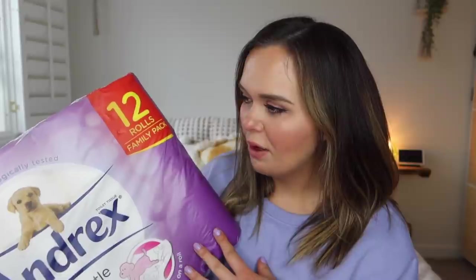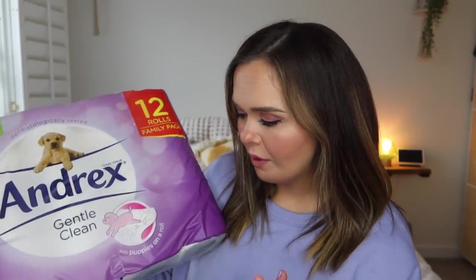First up — and this was the main thing we needed — loo roll. I went to restock the downstairs toilet this morning and realised there was none left in the utility cupboard. We go through it quickly because there are five of us, so I got the Andrex one, which was about £3.99.